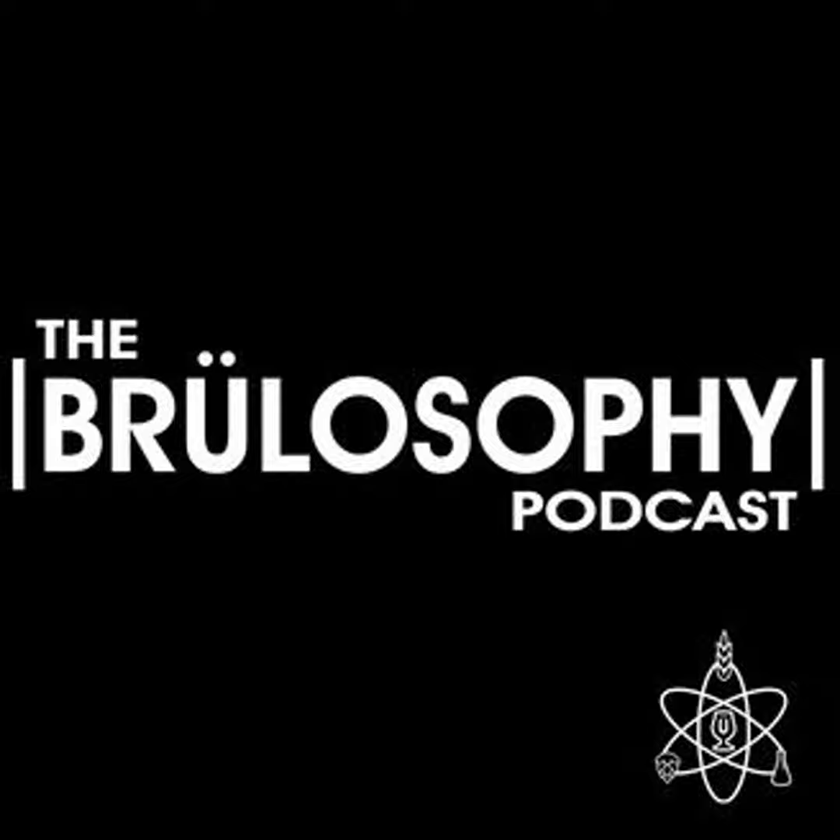You're listening to the Brewlosophy Podcast. I'm your host, Marshall Schott. And in this episode, I'm joined by contributor Matt Del Fiocco to take a deeper look at the use of flaked rice in brewing.